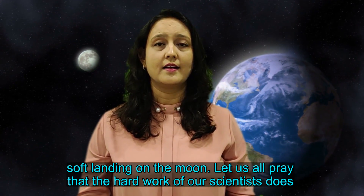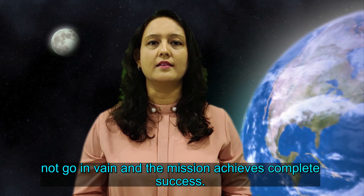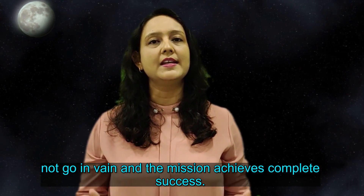Let us all pray that the hard work of our scientists does not go in vain and the mission achieves complete success.